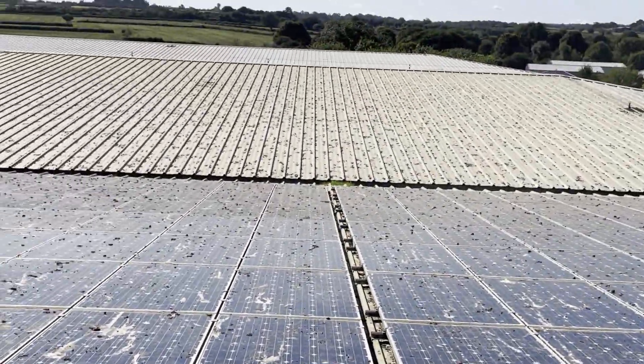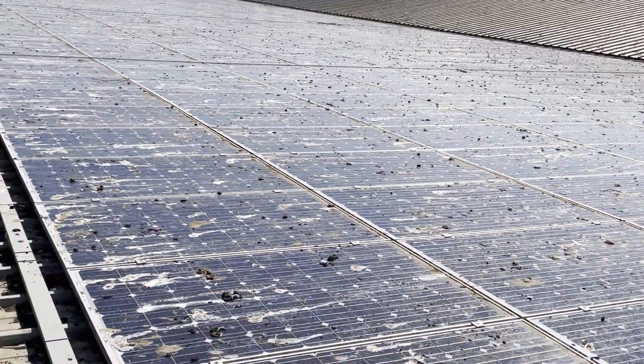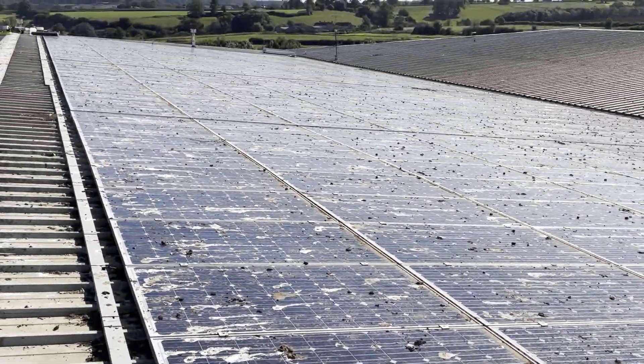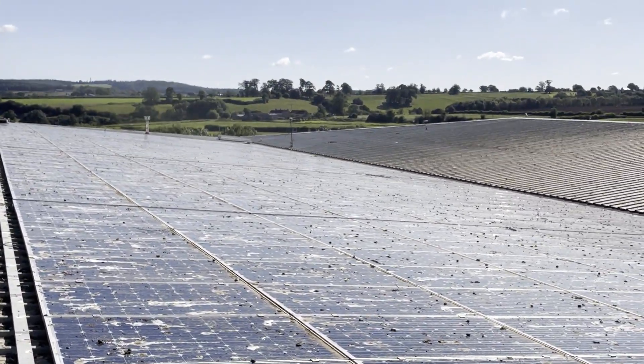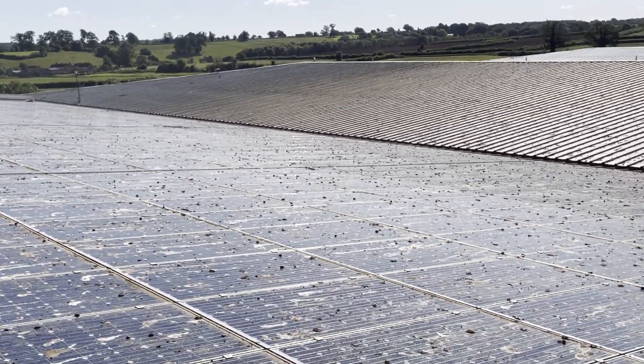And then on the other side of the roof, on the other side of the apex, it's more of the same. So we'll try and do another video when the panels are cleaned and when the bird deterrents are all installed, so that you can see the difference our service brings.